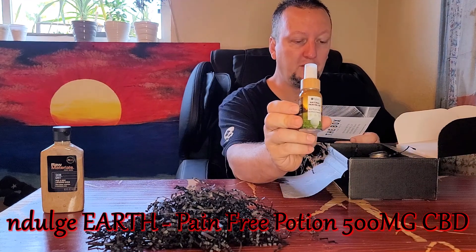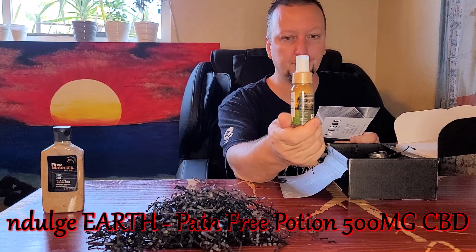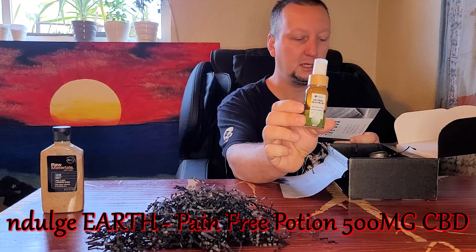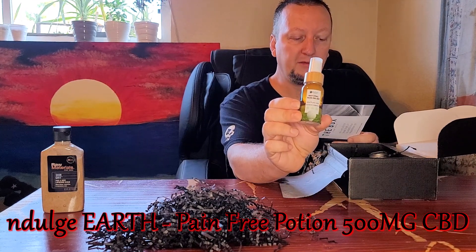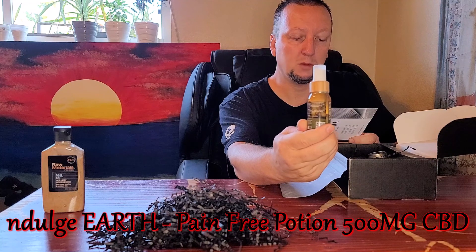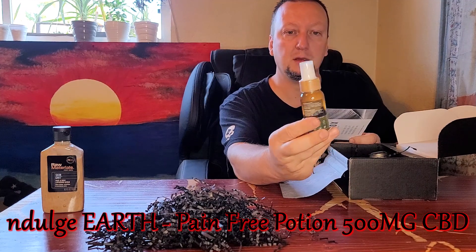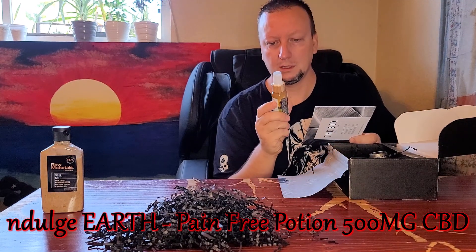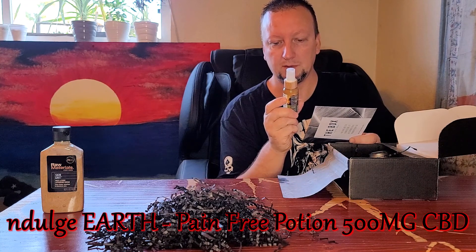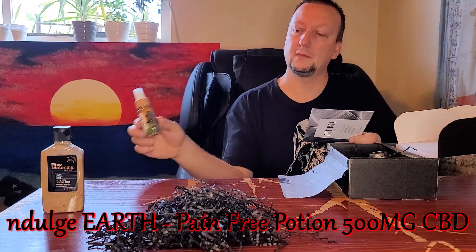Next we got the Indulge Earth Pain Free Potion, 500 milligram CBD, which they say is $38. Powered by 500 milligrams of premium CBD to crush the pain. Includes nine of the highest quality therapeutic essential oils worldwide. Reduces inflammation, muscle and joint pain, plus the anti-anxiety benefits of aromatherapy. Contains menthol, pharmaceutical grade CBD, eucalyptus, wintergreen, rosemary, peppermint, lemongrass, basil, allspice, and grapeseed extract.